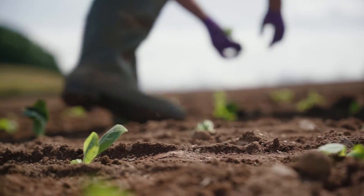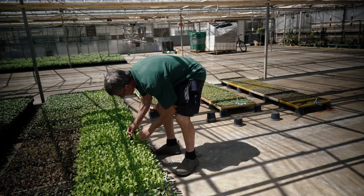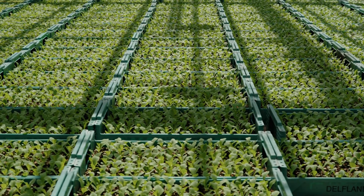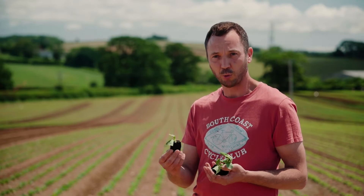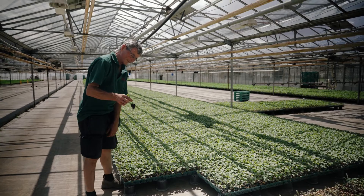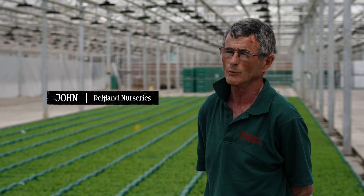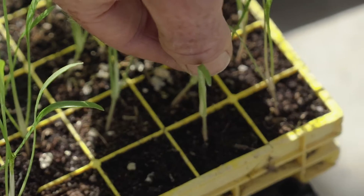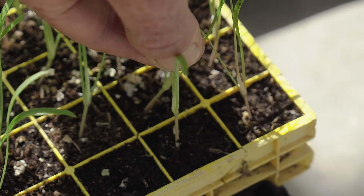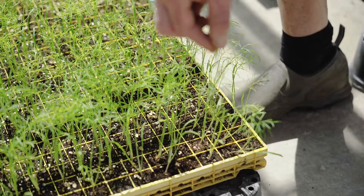We have been trialling a peat-free product. Delfland Nurseries, who raise our plants for us, couldn't put that product into a block such as this, but they could put it into a module. Plants that produce strong roots will bind the peat-free medium together, but things like lettuce have very weak root systems, and when you try to pull them out of the modules, they break off or the module gets left behind.